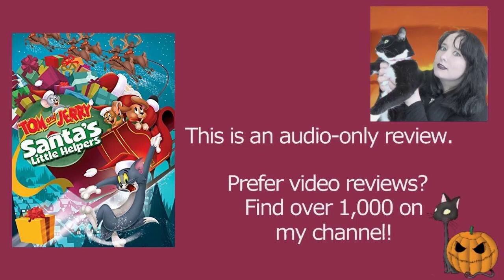Tom and Jerry's Santa's Little Helpers is something I was really looking forward to because I have so much nostalgic love for Tom and Jerry. I'm currently also watching a lot of the cartoons I'd never seen before, but I also love Christmas films and I love animation, so this had the potential to be brilliant — and I have to say there were definitely things about it that I thought worked incredibly well.